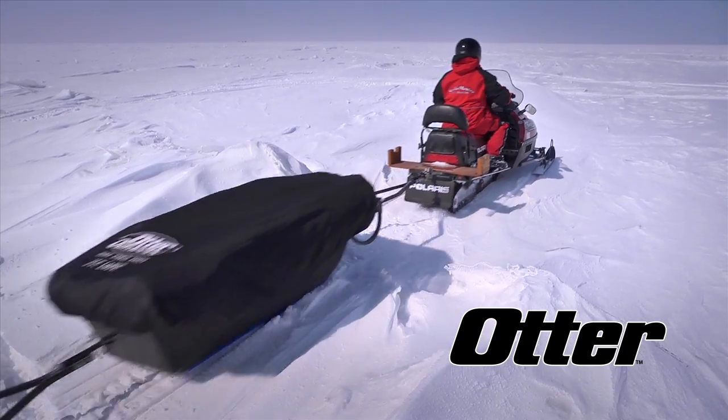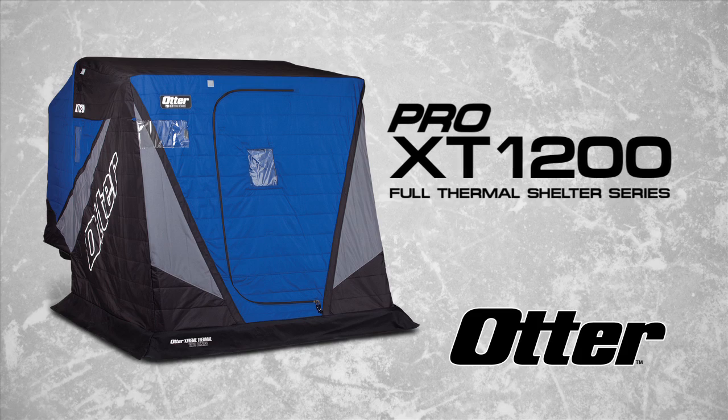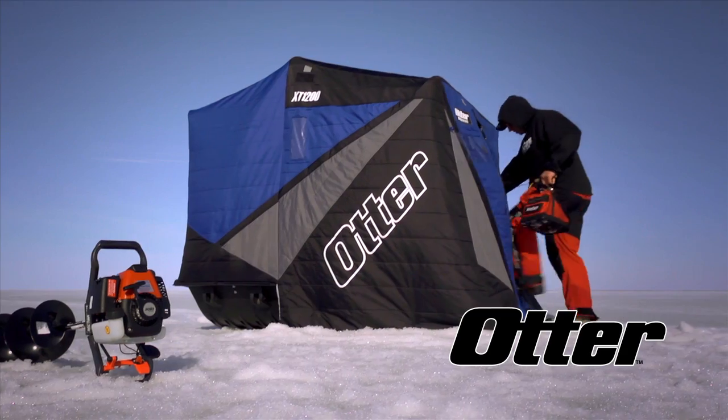They design and craft the most rugged, portable shelters and sleds on the ice. The flagship Otter Pro XT1200 Extreme Thermal Series has no challengers when it comes to taking the bite out of winter's worst.